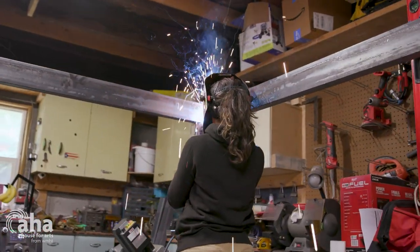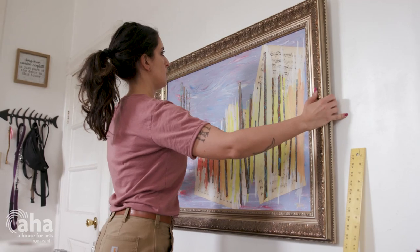I'm a multimedia artist, primarily working in metal sculpture and also fine art painting.